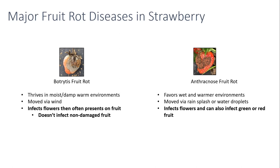Botrytis typically infects the flowers, and then often that gray mold you see will present on the fruit, but the pathogens themselves are mostly just infecting the flowers — that's where we see a lot of yield loss. It doesn't affect non-damaged fruit, green or red, but if a fruit gets damaged, say from hail or a bird peck or sets in water and gets waterlogged, it can infect those fruit, or if it's setting against another infected fruit. So we really need to protect the flowers for Botrytis to prevent it.